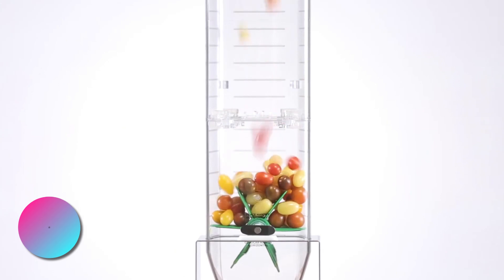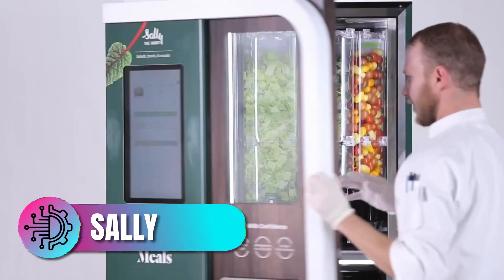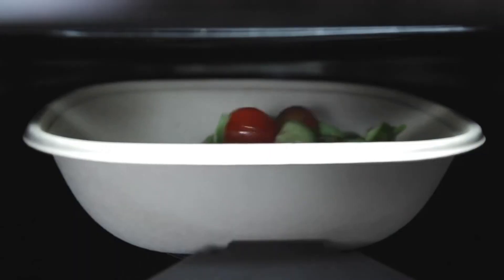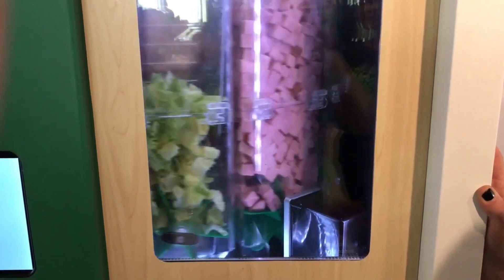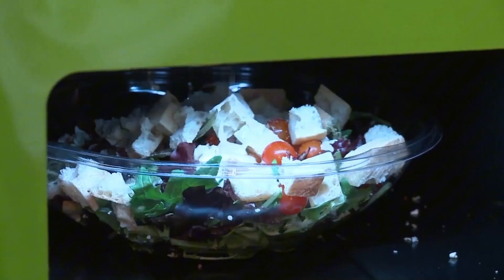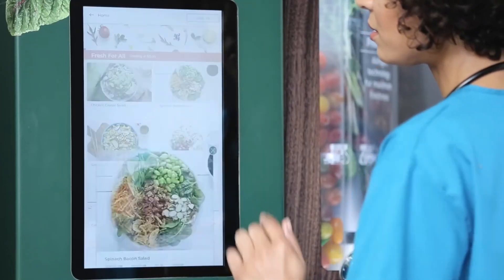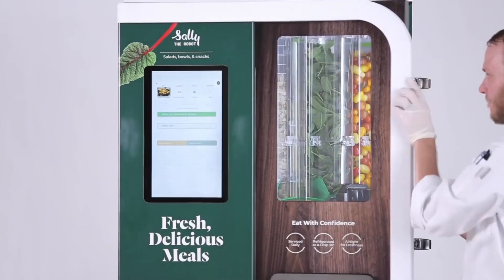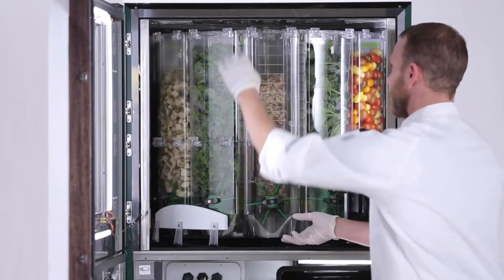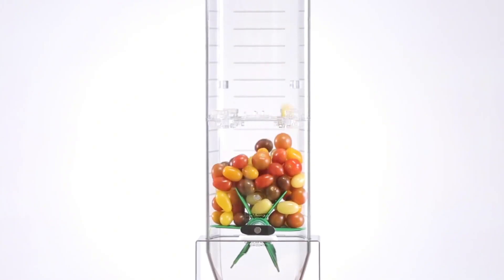From sizzling grills, we move to the world of fresh, healthy options. Sallie the Salad Robot by Chobotics is a marvel of modern robotics tailored to meet the demands of healthy eating. This automated salad-making machine can prepare custom salads in just about 90 seconds. Users can select from about 20 fresh ingredients via a touchscreen interface, allowing for endless combinations. Sallie's closed system ensures that each ingredient is stored at optimal temperatures, reducing the risk of contamination and ensuring freshness.